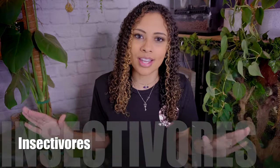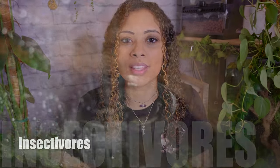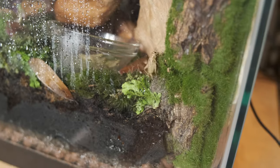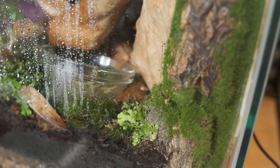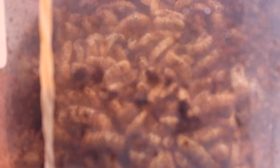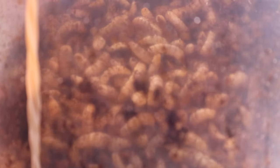These guys are strictly insectivores — they will only eat insects. Giving them a wide variety is very important to ensure maximum nutrition. They'll eat things like dubia roaches, mealworms, waxworms, crickets, and black soldier fly larvae — black soldier fly larvae is one of my crocodile skink's favorite foods. Give them a large variety of feeder bugs, make sure they are gut loaded with a nutritious diet before feeding, and dust them with a calcium supplement and a vitamin supplement.